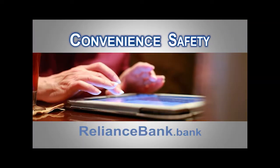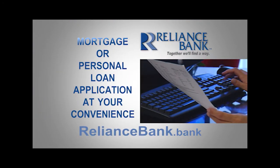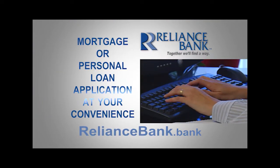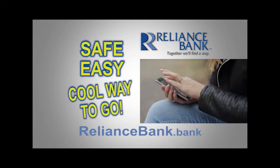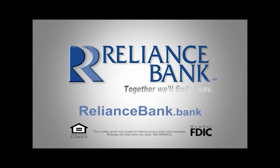If convenience and safety are what you're looking for, look no further. At RelianceBank.Bank, you can apply for your mortgage or personal loan at your convenience. It's safe, easy, and the cool way to go. Apply for your next loan at RelianceBank.Bank. Together, we'll find a way.